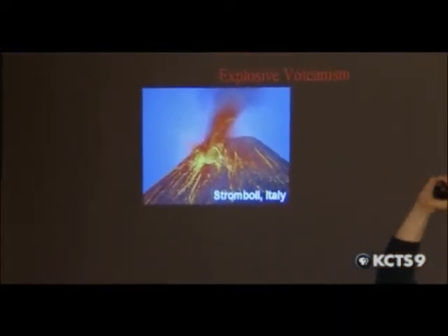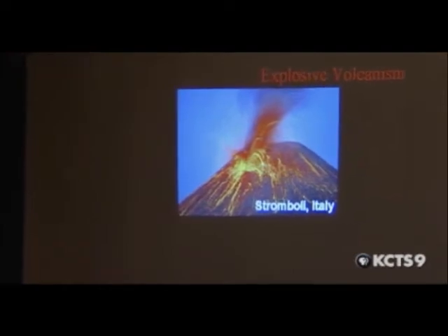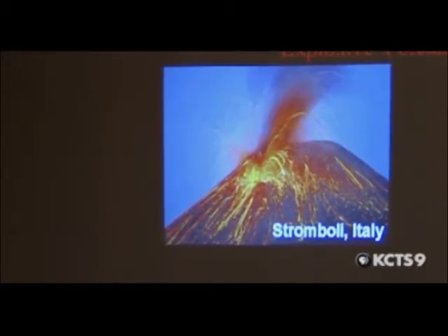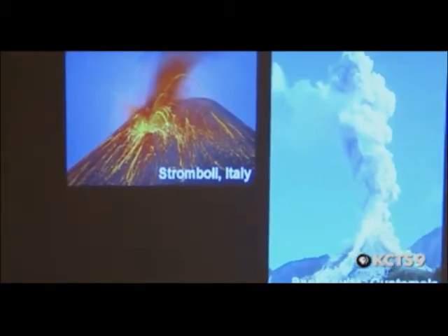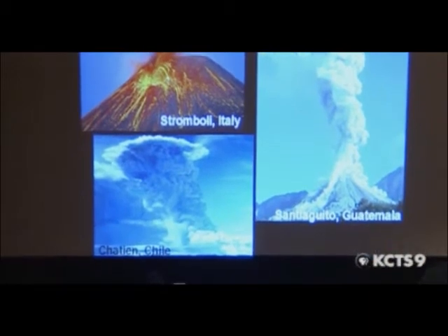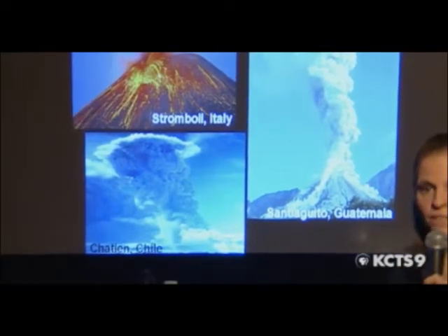With explosive eruptions, you can get a range of styles depending on how much gas is in the magma. With just a little bit of gas, you might get one of these really pretty fountains of lava squirting up. There's Stromboli and Mount Etna, which have this exact same kind of activity — this is called Strombolian activity. Then you have a little bit more explosive eruptions, and all the way up to incredibly explosive eruptions, like Chaiten in Chile, which is the kind of eruption we had at Mount St. Helens.